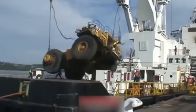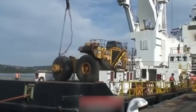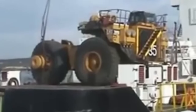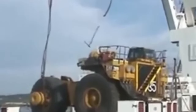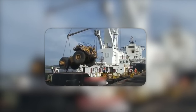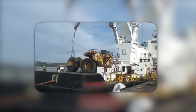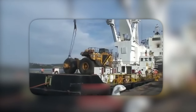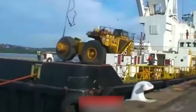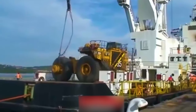But here's where the plot thickens. The chain holding the hunk of metal decides it's had enough. It snaps, sending our not-so-friendly neighborhood crew sprinting for their lives. It's like witnessing a marathon, but instead of medals, the finish line promises safety from a falling giant. So, dear operators, next time opt for a chain that lifts mountains, not one playing a game of catch the truck. When loading a cat dump truck onto a ship, remember: strong chains save brains.